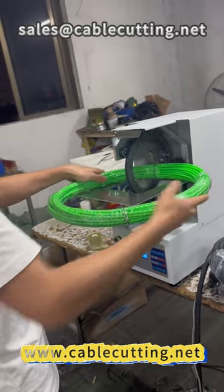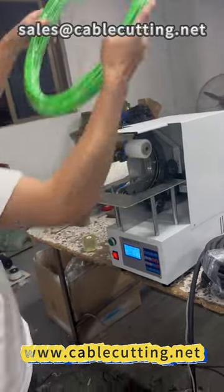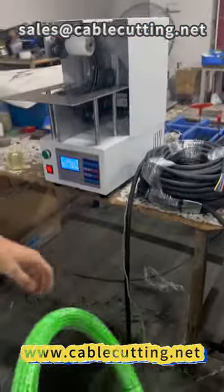The main advantage of the meter counting winder lies in its outstanding automation capabilities. Not only can this device automatically cut wires, but it also...